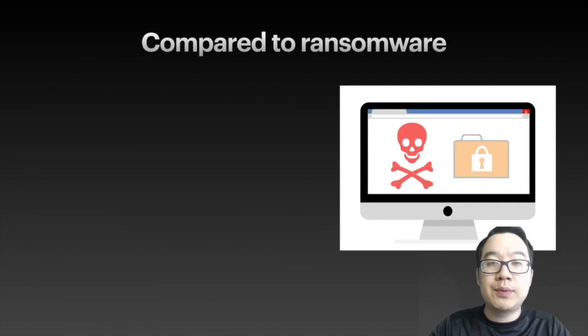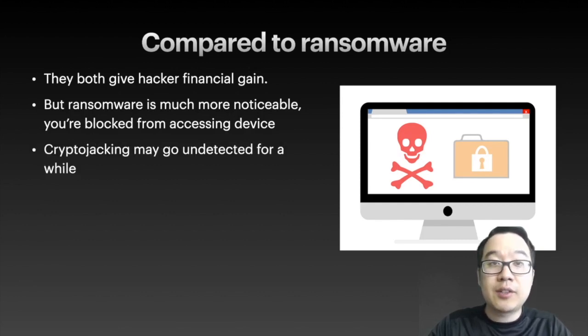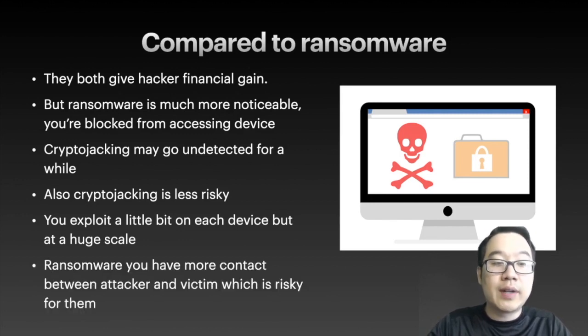How does this compare to ransomware? We've heard of ransomware with cryptocurrency attacks too. They both give the hacker financial gain, but ransomware is much more noticeable because it locks you out of your computer and you can't access it unless you send them Bitcoin to their address. Crypto jacking, on the other hand, may go undetected for quite a while. It's also less risky because you can exploit a little bit on each device but do it at a huge scale — millions of visitors or affected devices — as opposed to ransoming just a handful of people. With ransomware, there's also much more contact between the attacker and the victim, which is risky if the hacker leaves identifiable information for the authorities to catch them with.